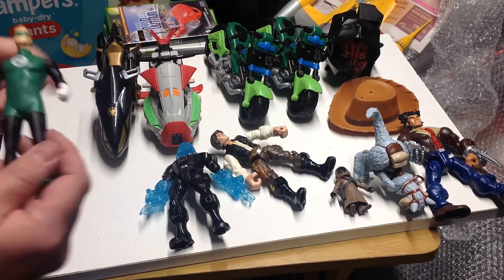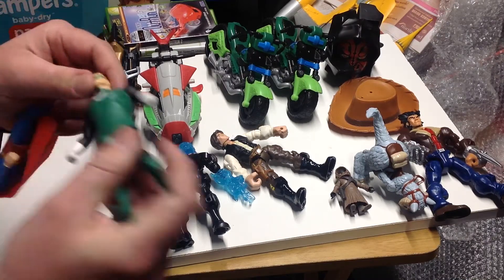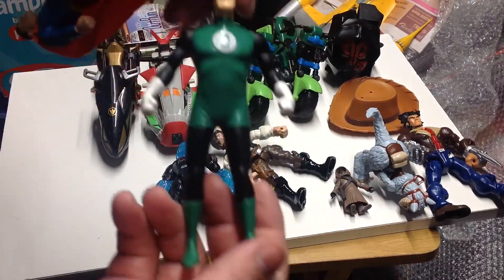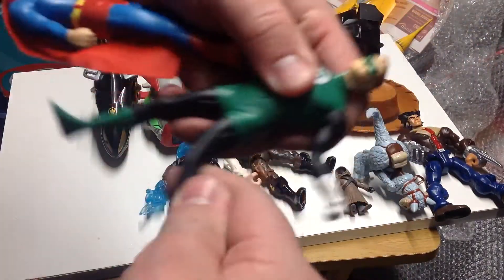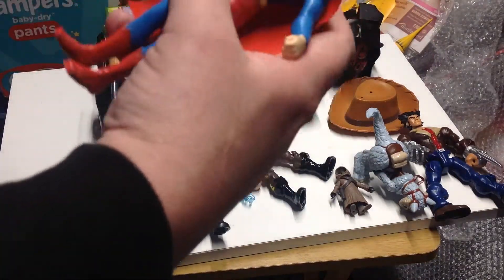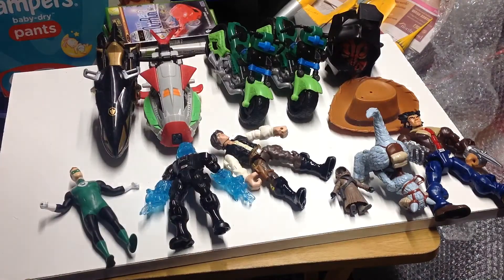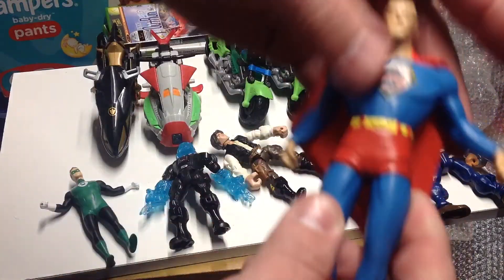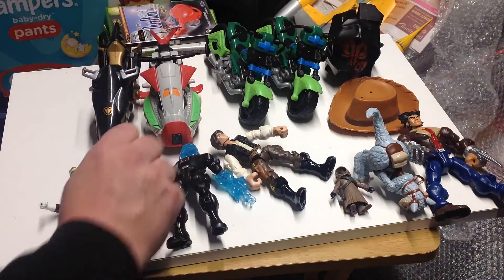Picked up a couple of Bendems - we've got the Green Lantern, just marked DC Comics on it. These are quite new because they're still in some of the shops. The reason I picked them up was really for this Superman - no dates, just DC Comics, but it's an old style Superman figure.